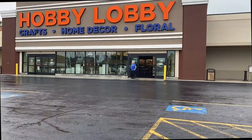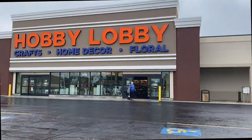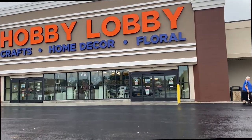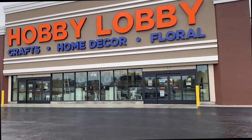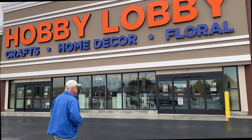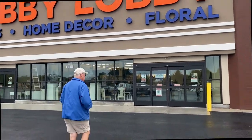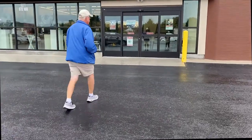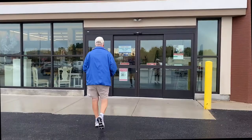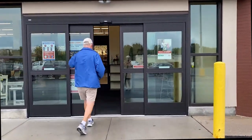I'm going to one of my favorite stores, Hobby Lobby. I need a black ink pad — I don't know where mine is that I had purchased before. I've looked everywhere. Let's go in and see what goodies we can find.